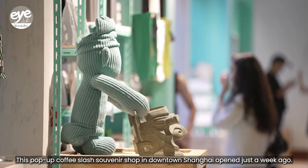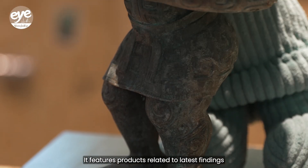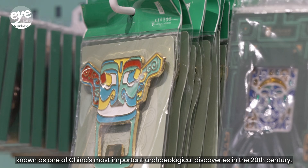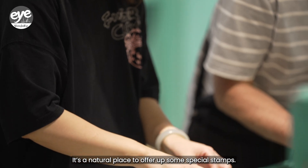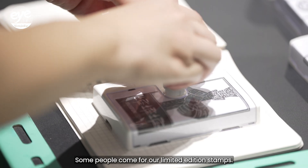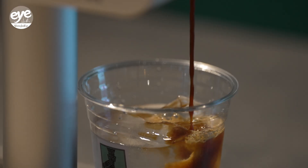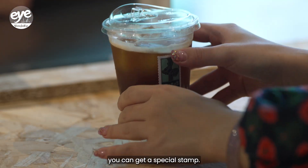This pop-up coffee and souvenir shop in downtown Shanghai opened just a week ago. It features products related to the latest findings from archaeological excavations and research at the Sanxingui ruins, known as one of China's most important archaeological discoveries in the 20th century. It's a natural place to offer up some special stamps. You can buy a coffee, priced from 28 yuan, and get a special stamp.